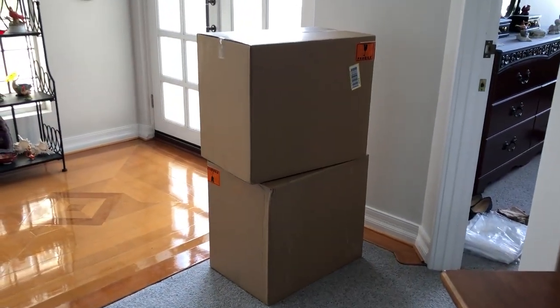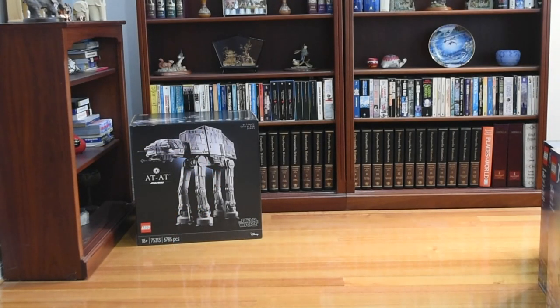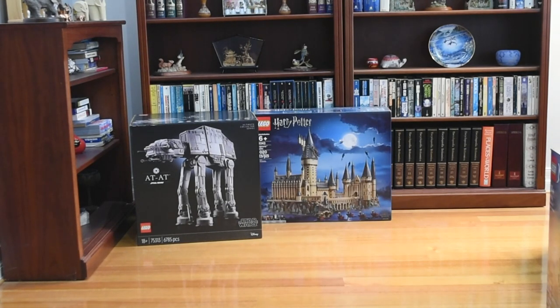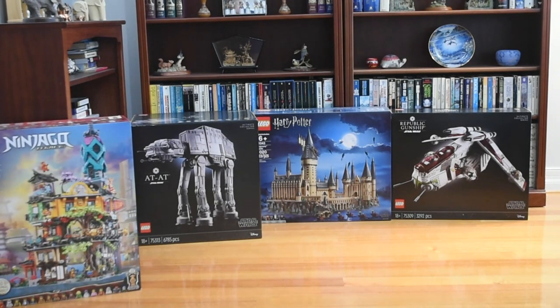And this arrived today as well — so a lot of Lego today. Okay, let's go through all the stuff we got. I got the UCS AT-AT, which is quite an exquisite looking set — pretty happy about that one. I also got in the mail the Hogwarts Castle, the sort of UCS Hogwarts Castle. Excited to build that — I always enjoy a good castle build. I also got the Republic Gunship because Star Wars is the way to my heart. Very excited to build that — might probably build that one first.